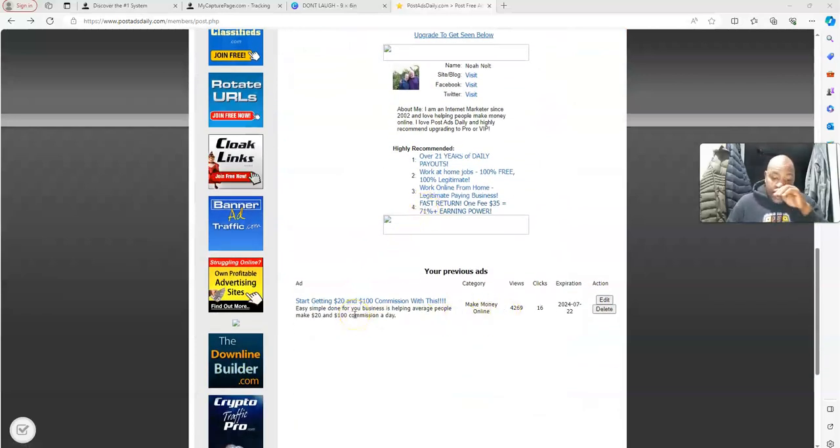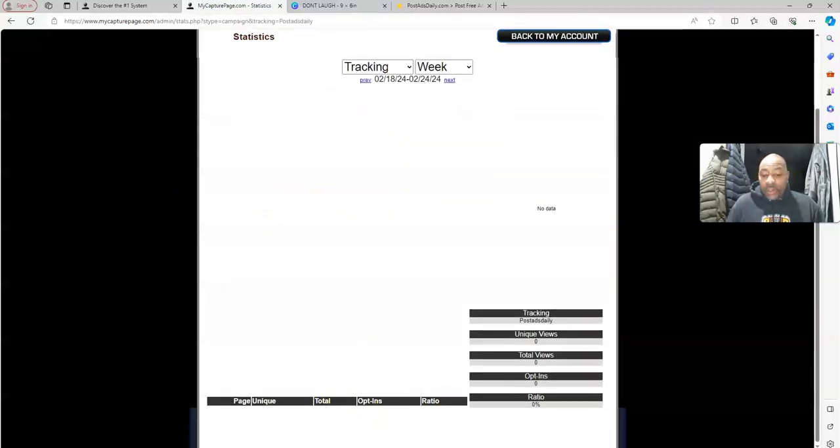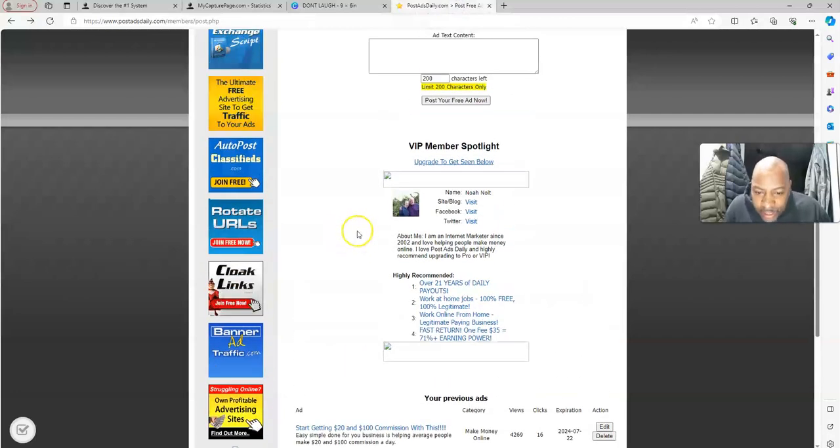As you can see, I already got one ad posted promoting another business opportunity — just check out the stats: 4,269 views, already 16 clicks, and that's all free. Just imagine getting free traffic to your website on a daily basis. I also have a tracking link connected, so when I post my ads on Post Ads Daily dot com I post this link and it tracks how many clicks we're getting.